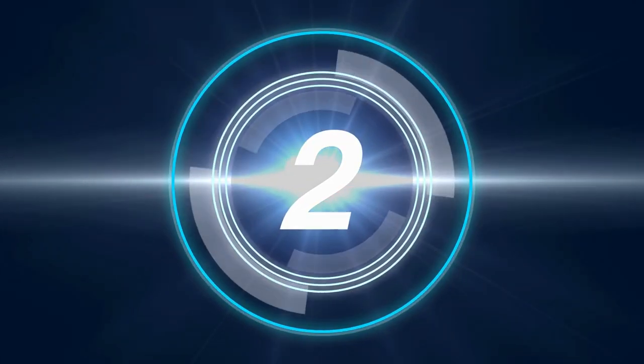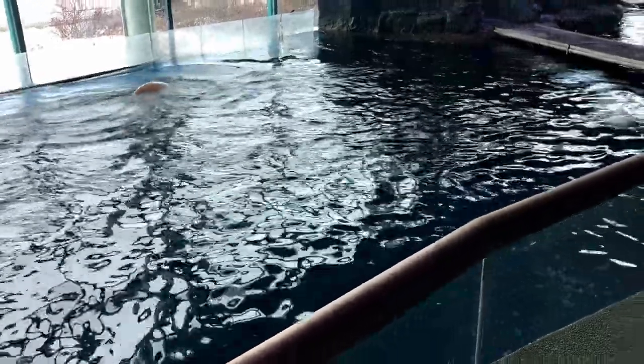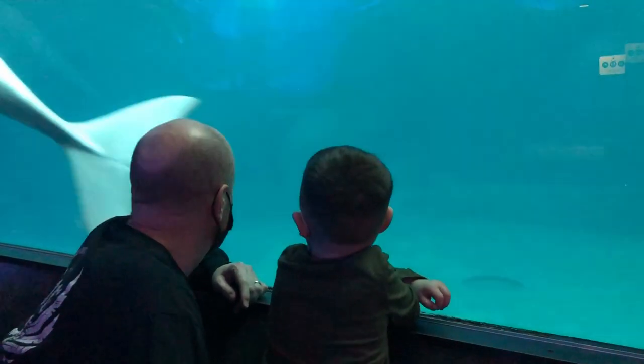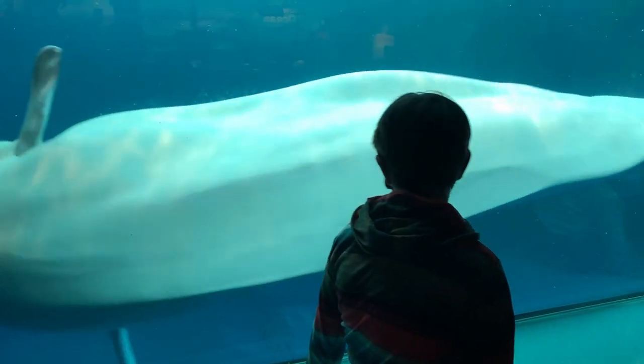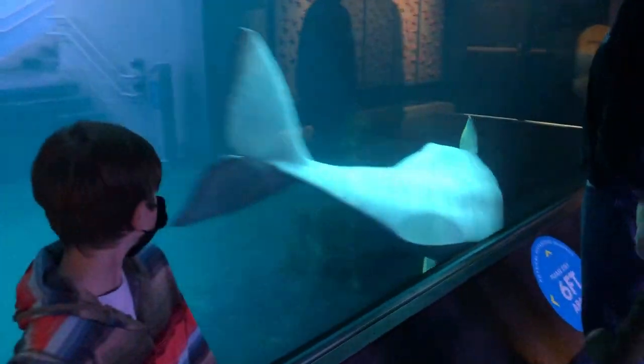Number two are the beluga whales. These tubby snow-white angels are nicknamed the canaries of the sea because of their social whistles and chirps. The Shedd supports research benefiting the critically endangered belugas by educating and researching the impact of noise pollution on these beautiful mammals.